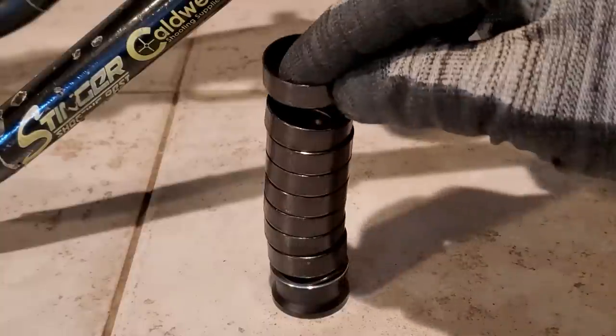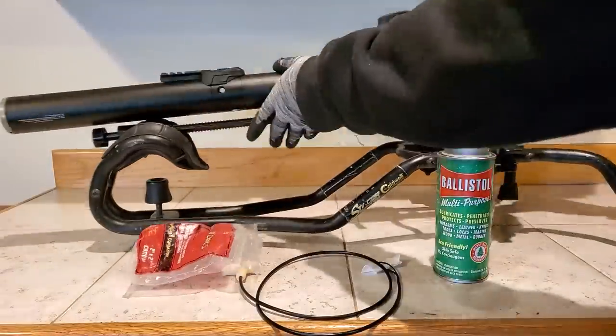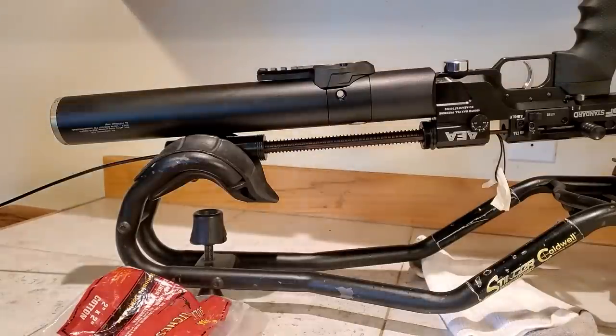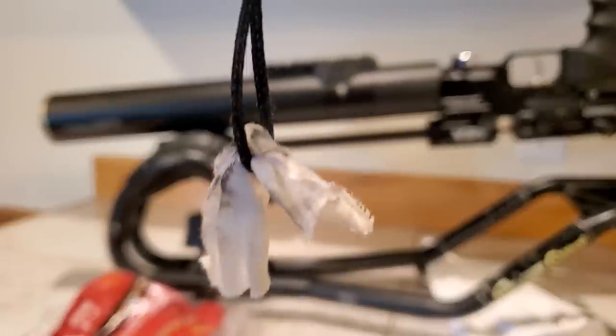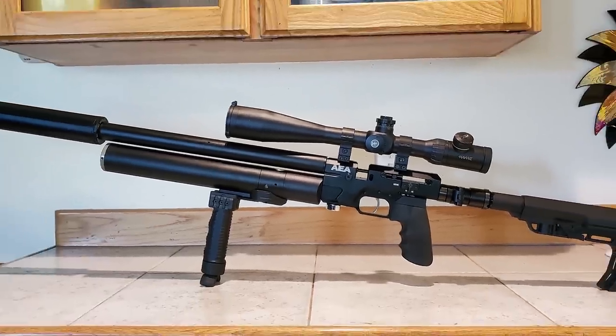If you store a PCP empty, it'll ruin the seals. Before shooting the SF, I cleaned the barrel with Ballistol, which is safe for air gun seals, and a crown saver. You always want to get that preservative gunk out of your barrel before shooting. Never use a metal cleaning rod on an air gun, and always store your air gun full of air — storing it empty will actually damage the seals.